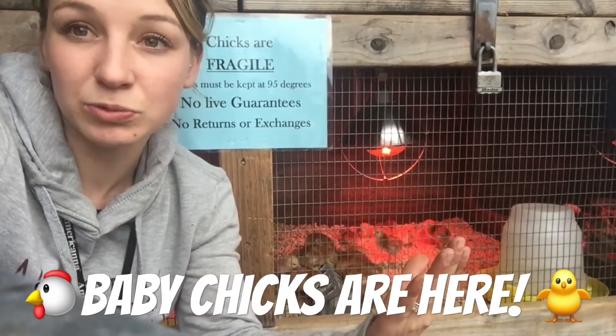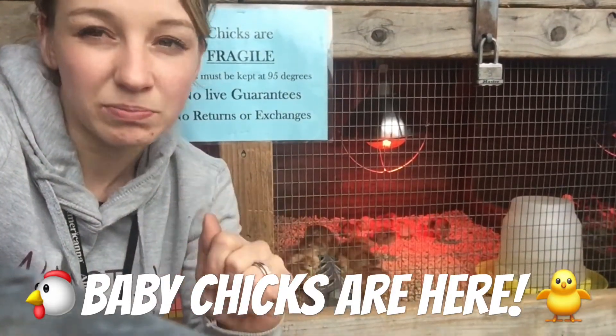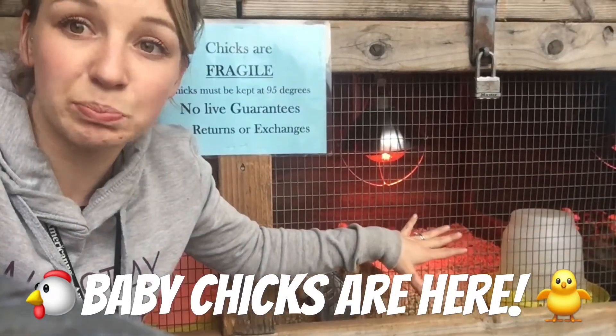We generally carry pullets, which are laying hens. Now keep in mind there's always a 5% chance that you may get a rooster, but generally you would get a laying hen if the label on the cage says pullet.